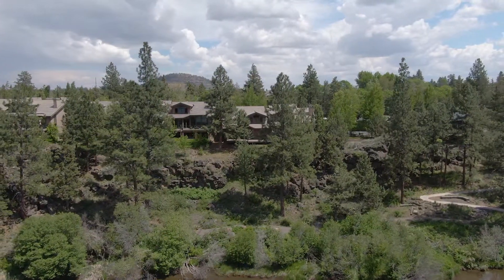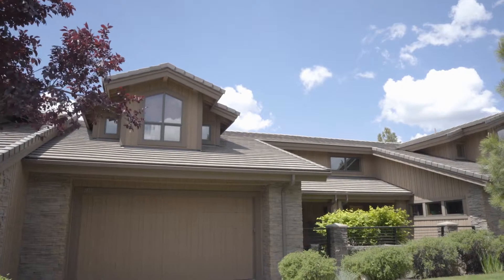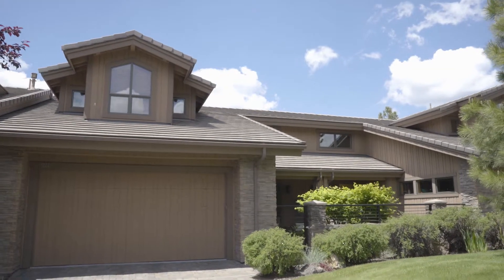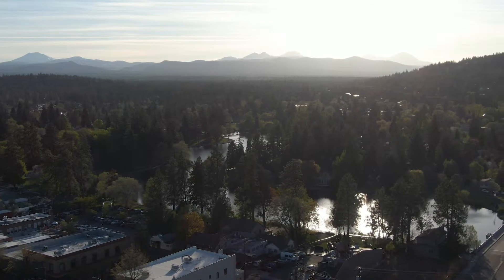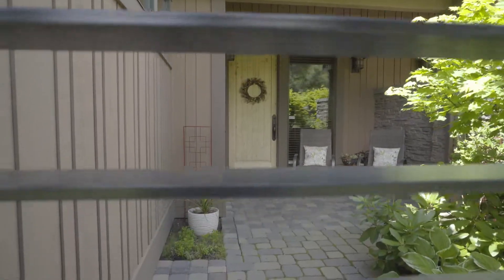Welcome to 1923 River Miss Drive. This is a beautiful and timeless custom townhome located within walking distance of downtown Bend, nestled in the mature landscaping and trees of the neighborhood on the banks of the Deschutes River. Let's go inside and take a look.